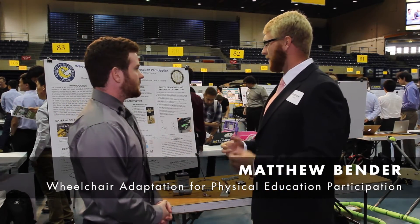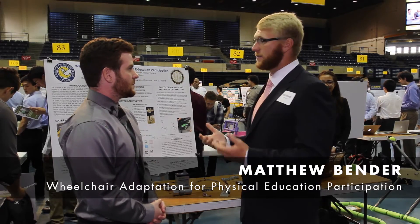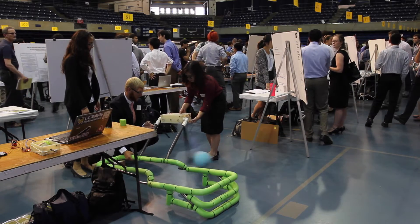Our project was a physical device that fits on this kid's power chair, and it enables him to play sports with his friends.